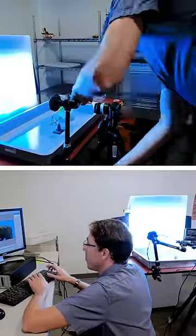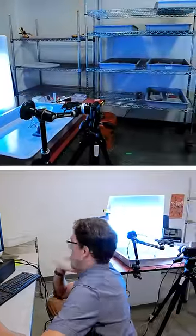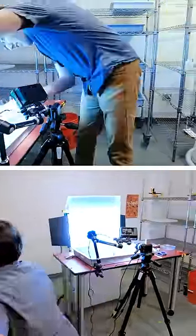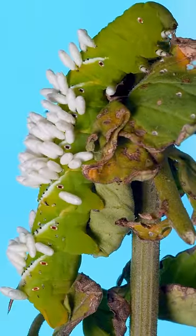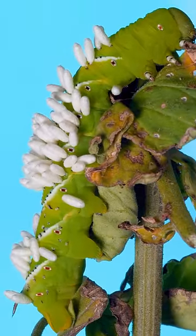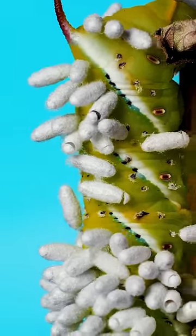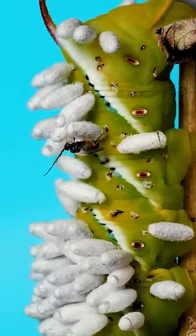Our goal was to set up a time-lapse recording to catch the moment where the wasps start to emerge. I ended up filming this caterpillar for days. Though it was infected with dozens of wasps, the caterpillar host was still alive and able to move around. Eventually, over the course of a few hours, wasps emerge from most all of the cocoons on its back.